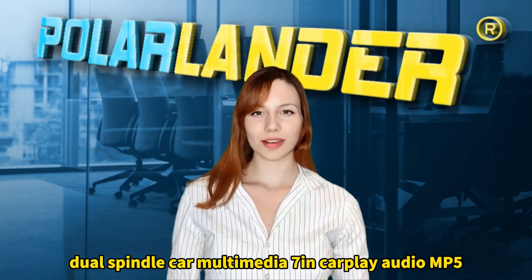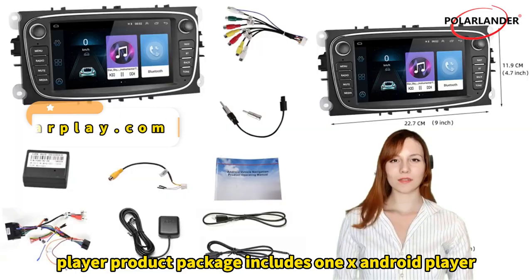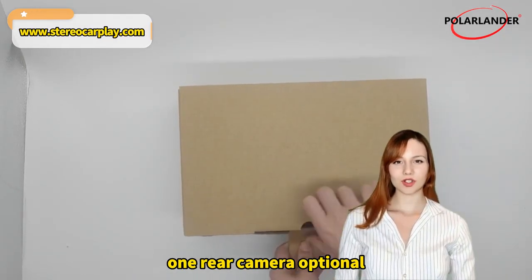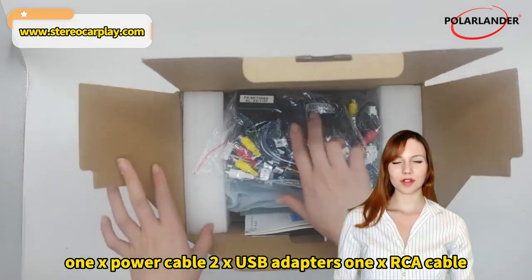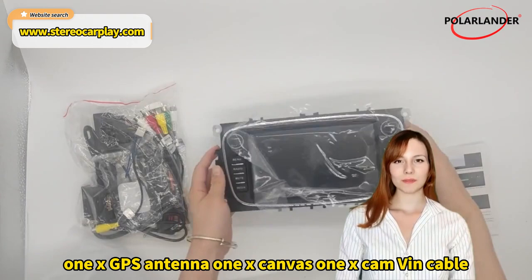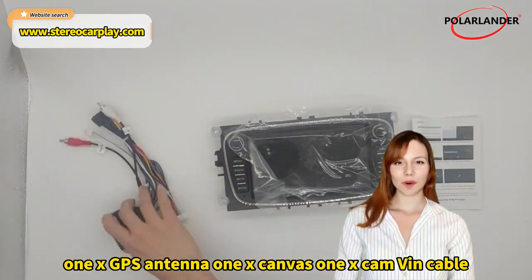Car Radio Dual Spindle Car Multimedia 7-Inch CarPlay Audio MP5 Player. Product package includes: 1x Android Player, 1x Rear Camera, 1x Power Cable, 2x USB Adapters, 1x RCA Cable, 1x GPS Antenna, 1x Canvas, 1x CAM VIN Cable, and 1x User Manual.